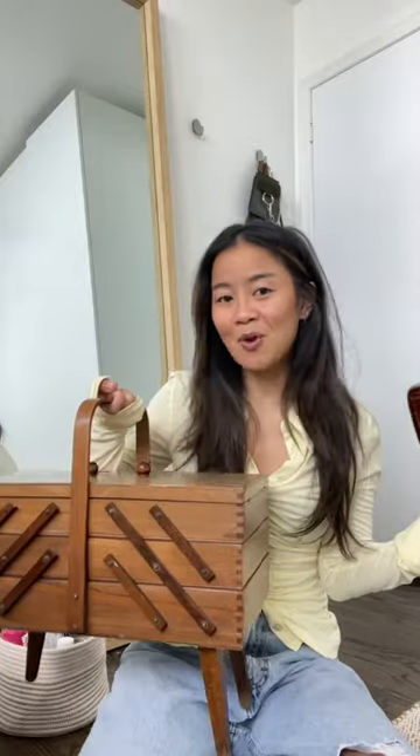I just searched for the cutest thing — a Murano glass vase, but it's shaped like a purse. It was pretty expensive, but I did get 30% off. I'm going to add this to my makeup storage. If you've watched before, you already know I need something to hold my brushes and stuff, so I think this would be so cute.